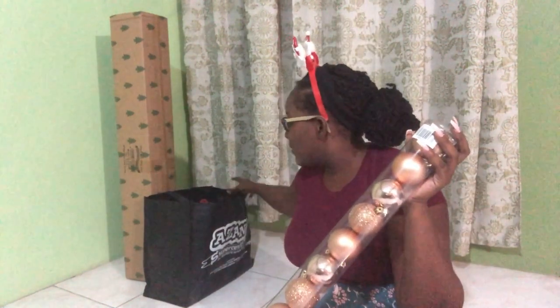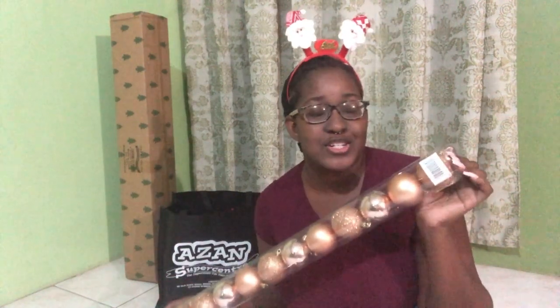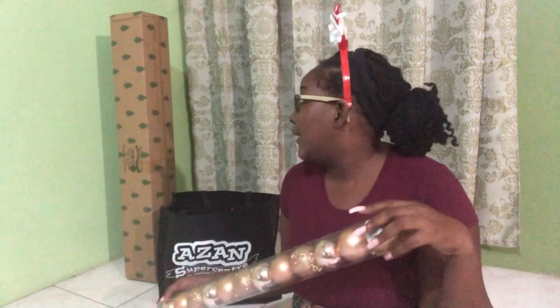Hi guys, welcome back to my channel! Today I'll be decorating my Christmas tree - happy Vlogmas! As you guys would have known from my video buying Christmas decorations, I have a white tree and I'm going to do a rose gold and gold vibe. I got all my stuff from Asan Super Center - this is not a paid promotion but I had a great experience there, so I'd definitely say that's the best place to get all your Christmas stuff at a really great price.